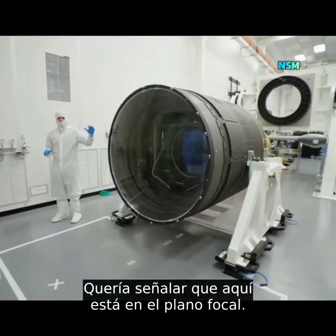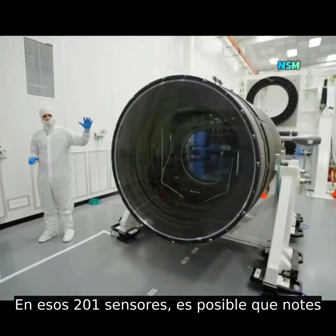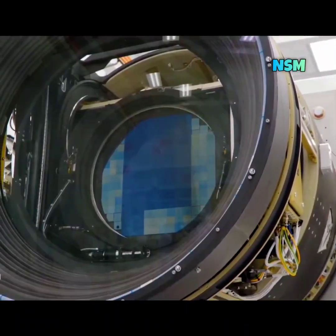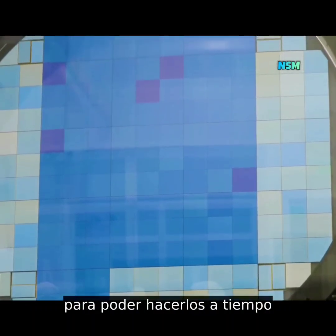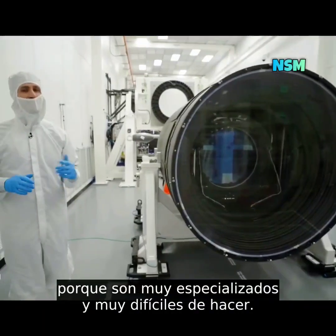On the focal plane, on those 201 sensors, you might notice that there are two different shades of blue. The reason for that is they had to place the order for those sensors from two different companies in order to get them done in time, because they're so specialized and so hard to make.